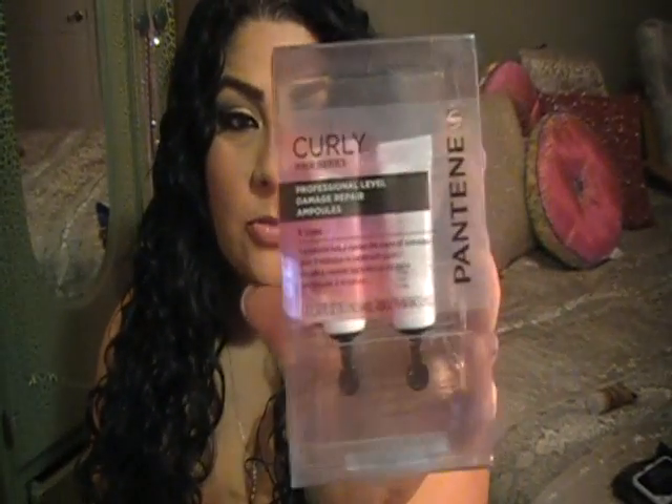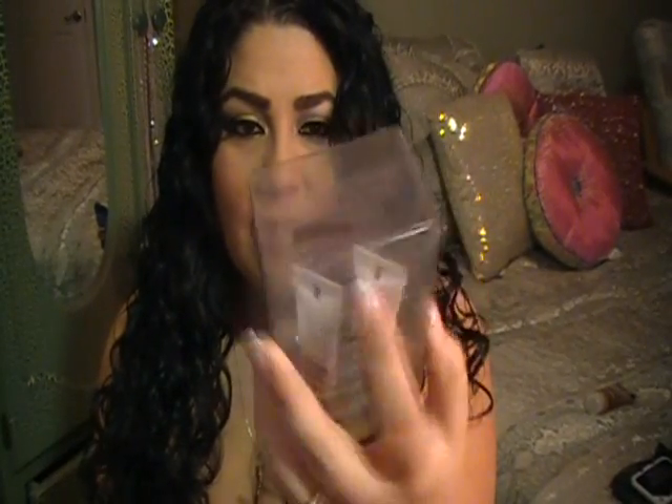Speaking of hair, I also picked up this Pantene — you guys know I'm a hardcore fan of the Pantene Pro-V line. This is from the curly hair series and these are pretty new — I've never seen them before. These are called the Professional Level Damage Repair Ampoules, which is a fancy word for tubes. They come in these little tubes and I think you get five per box. It says five uses, but honestly one tube is more than one use for me — I used three.